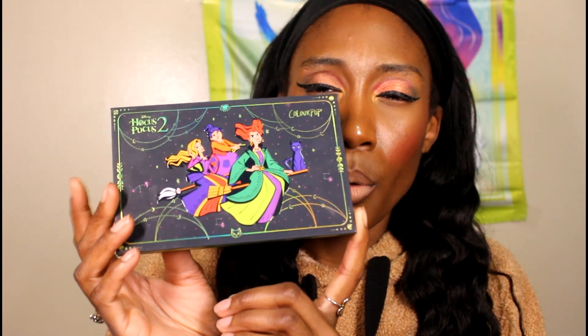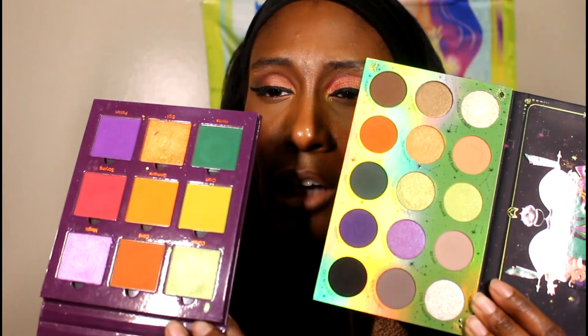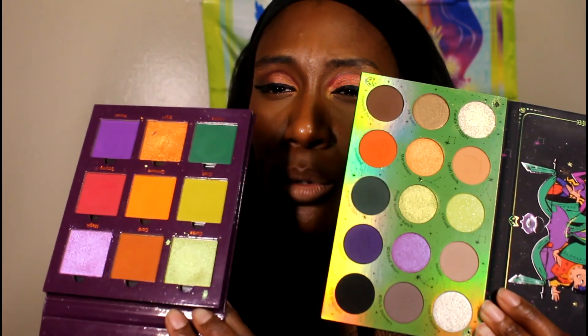Just in case these do pop up — this is the Witching Hour palette — and then I have the ColourPop x Hocus Pocus 2 palette. I feel like both have pretty similar color stories and I want to test them out side by side so you can see which one you'd prefer. They don't look exactly the same; this one has more neutrals in it, so we won't be using the pinky shade, but the rest of the colors are similar enough for a comparable look. We'll talk about the older one first.